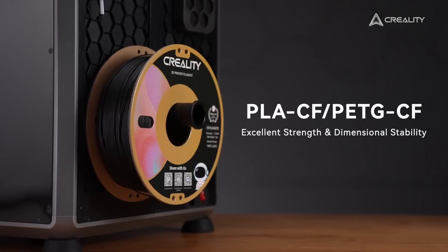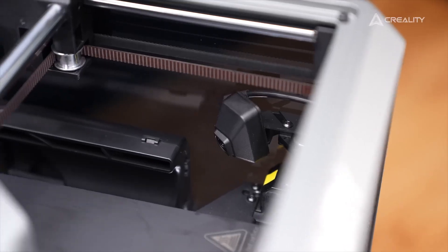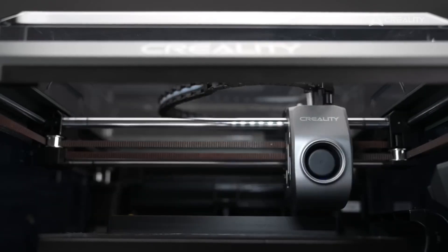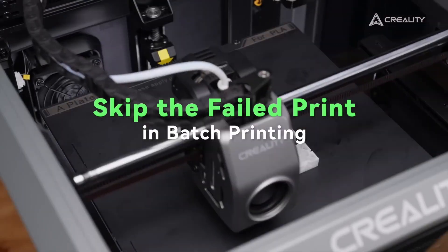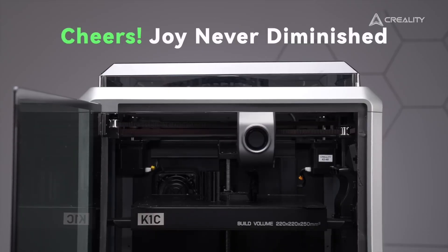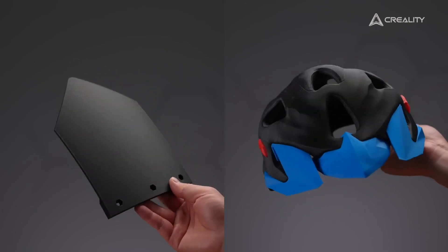With advanced technology such as automatic bed leveling and a high-speed printing mechanism, the K1C minimizes the hassle often associated with 3D printing. Whether you're printing intricate models, prototypes, or custom creations, the Creality K1C delivers stunning detail and reliability. Its robust material compatibility opens up a world of possibilities, allowing you to experiment with different filaments to achieve the desired finish and functionality. So why settle for ordinary when you can elevate your creativity with the Creality K1C — say hello to a new realm of innovation where your ideas can flourish like never before.